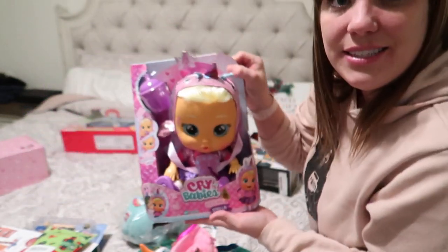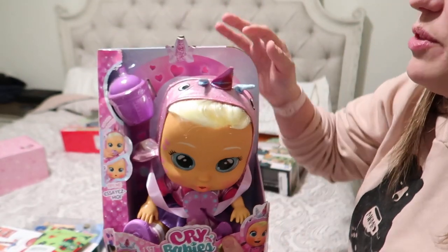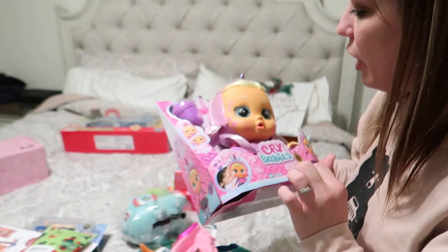Kinsey has this Crybaby doll — just because she loves any dolls — and this unicorn Norwell. She saw it in the store one day when it was on clearance and was going crazy over it, so I snagged it for her.